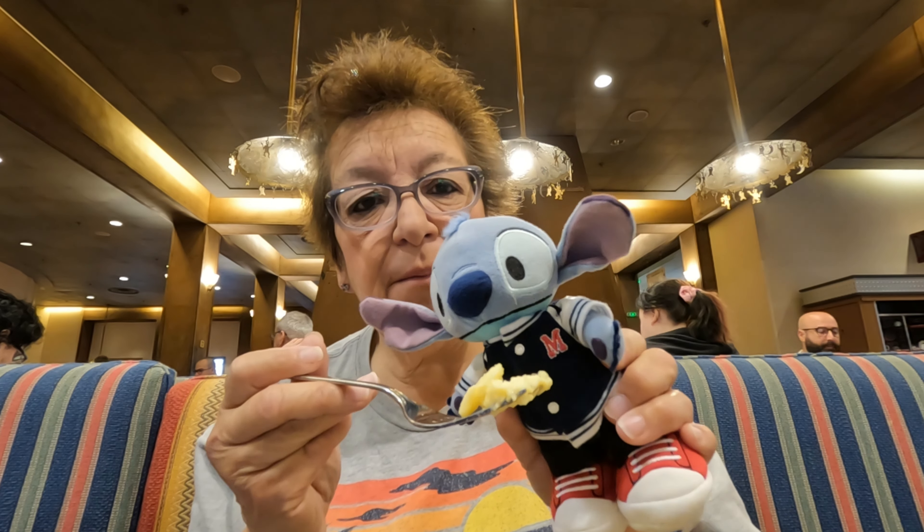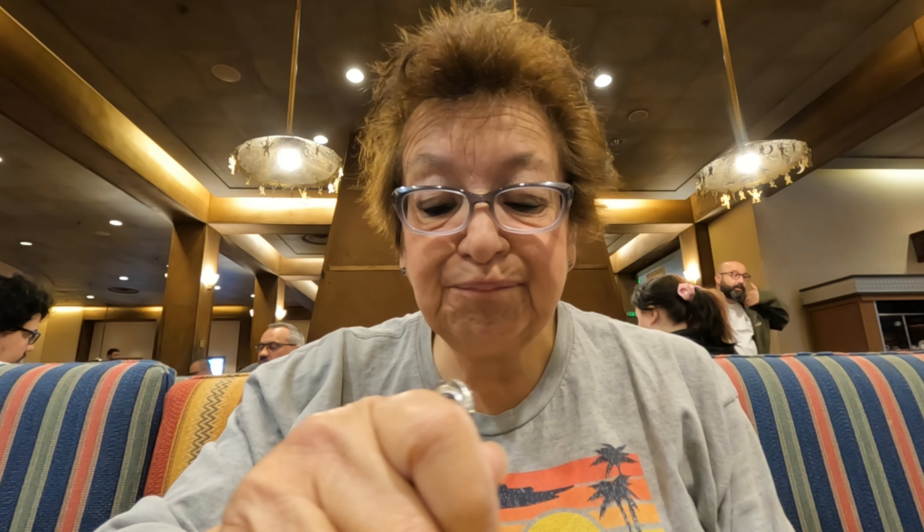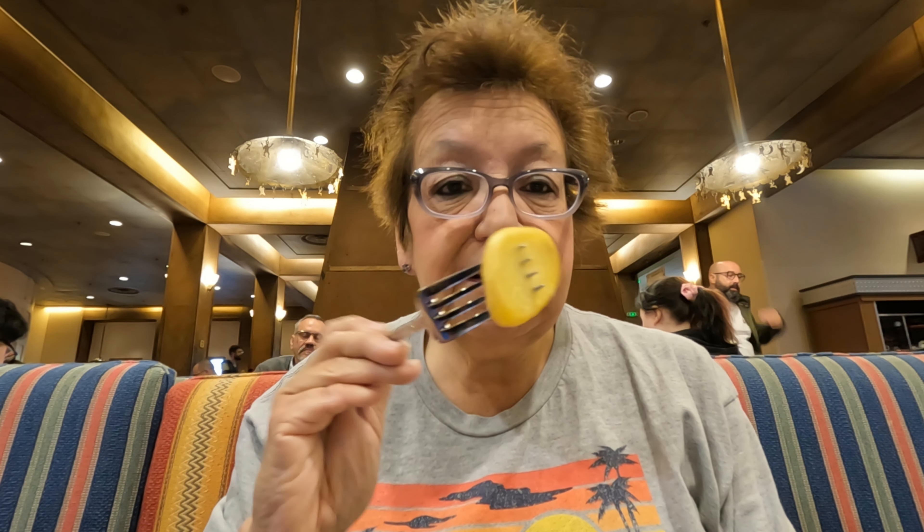I'm going to try some of these scrambled eggs. They're a little cold because I was walking around filming and then had to get my coffee, but Stitch is going to try some too. He likes the French scrambled eggs! They're nice and fluffy and taste good — just a little cold. And these potatoes are really good.